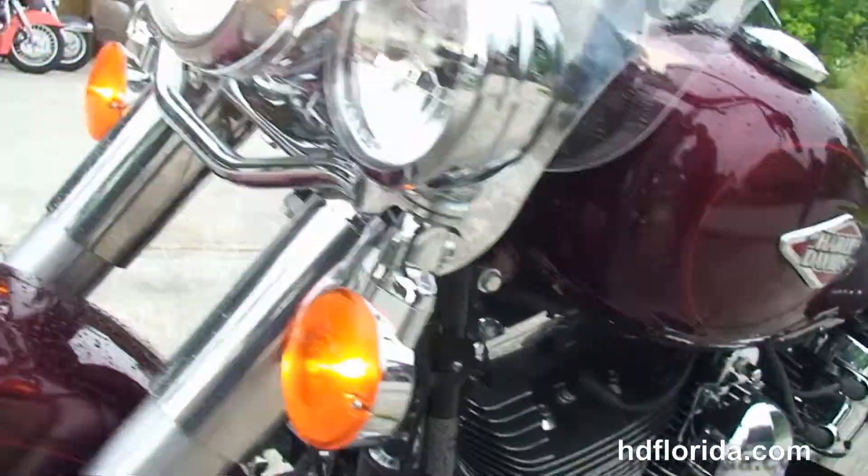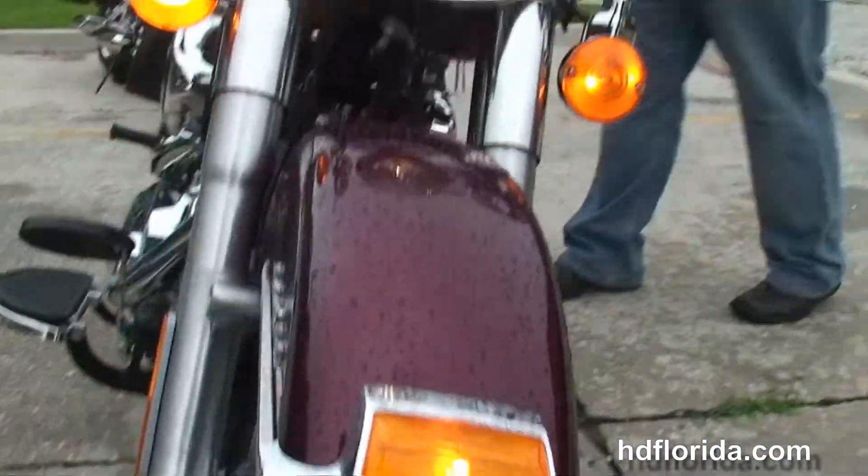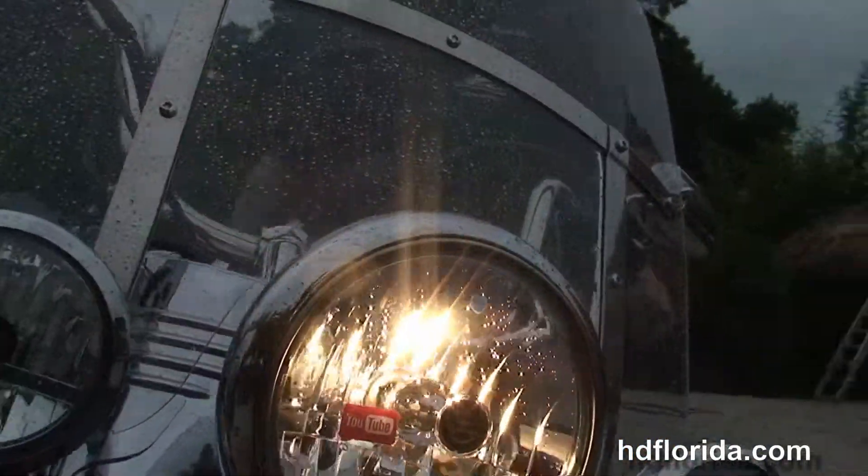This bike comes standard with factory ABS brakes. It's in Mysterious Red Sun Glow and carries a two-year limited-mile warranty extended out to five additional years for a total of seven years of factory warranty.